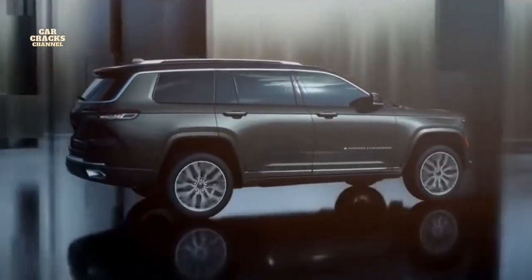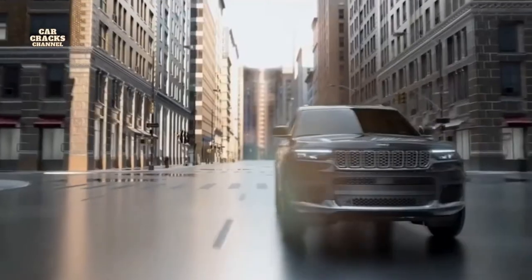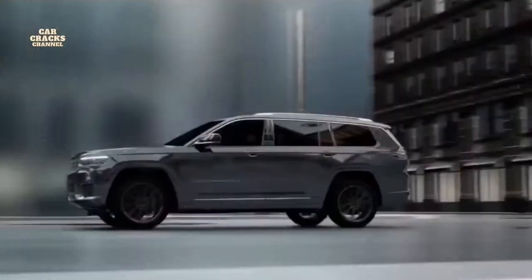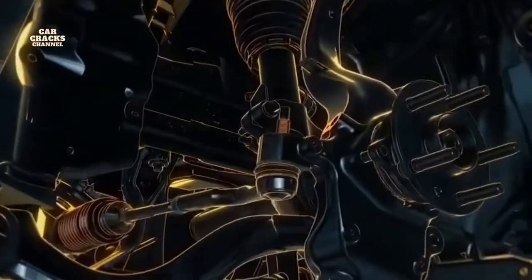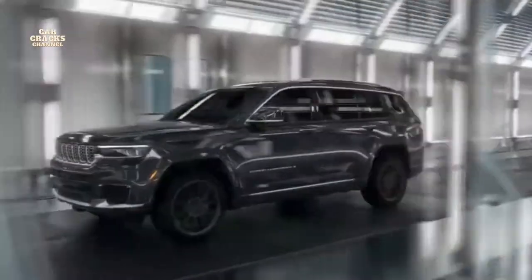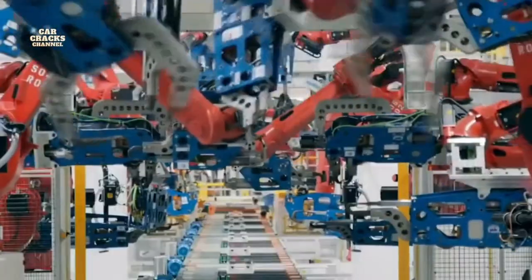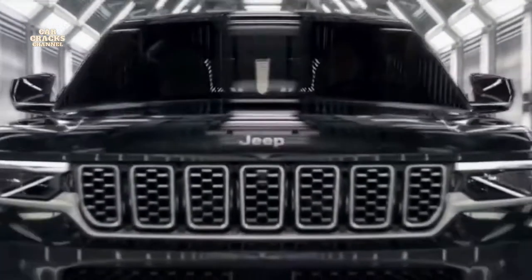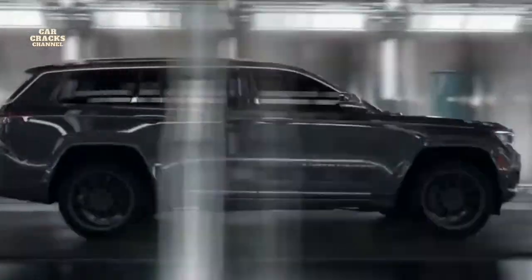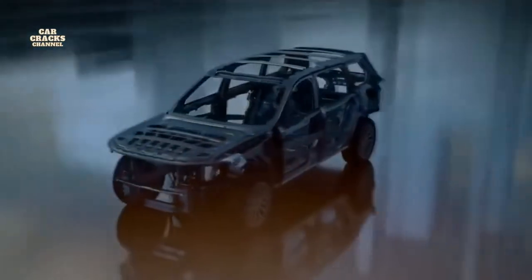That's the deepest this Trail Rated nameplate has ever forded in stock form — even the depths have been taken to new heights. Grand Cherokee also offers projected best-in-class towing of 7,200 pounds. For 80 years, the Jeep brand has built peace of mind into every vehicle — every component, every piece. Time and again, customers have told us how important safety is to them. Our team has worked tirelessly to deploy the latest technology in this legend, delivering the most advanced safety and security features ever in a Grand Cherokee — more than 110 standard and available features.